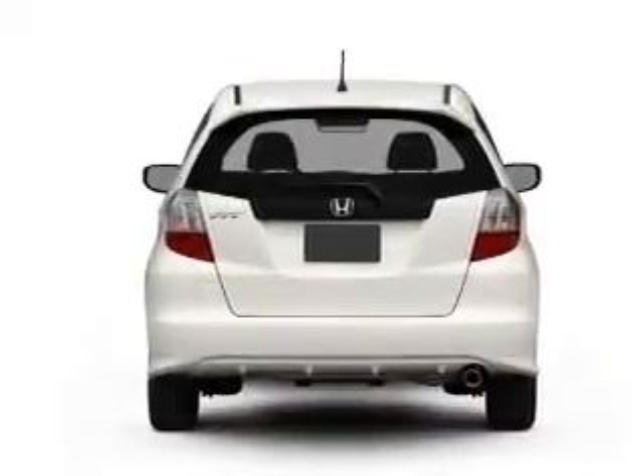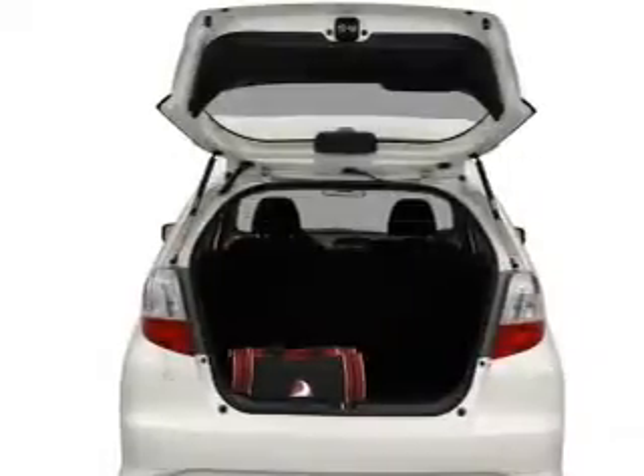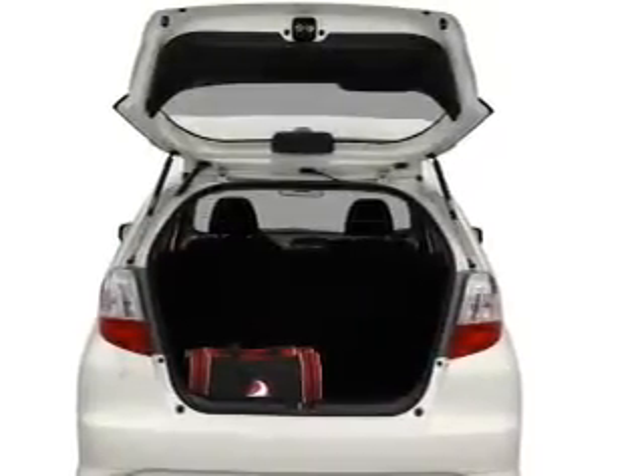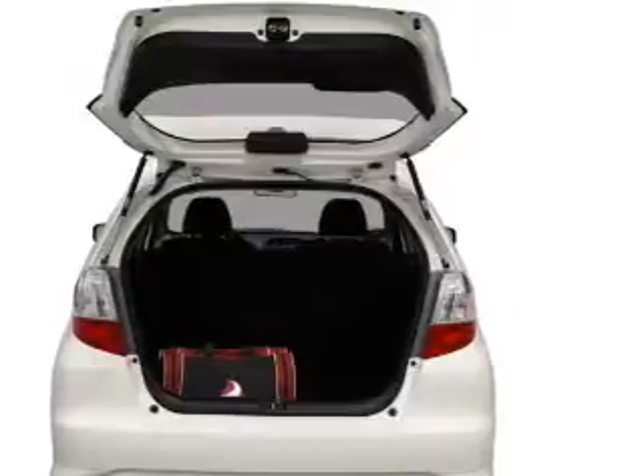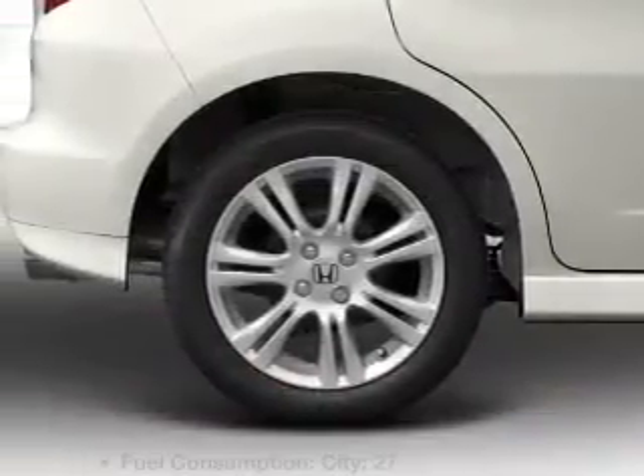Reach your destination effortlessly with GPS navigation. Stand out from the crowd with premium wheels. Anti-lock brakes help you bring your vehicle to a safe stop. Power and reliability are a great combination, and this vehicle has both.